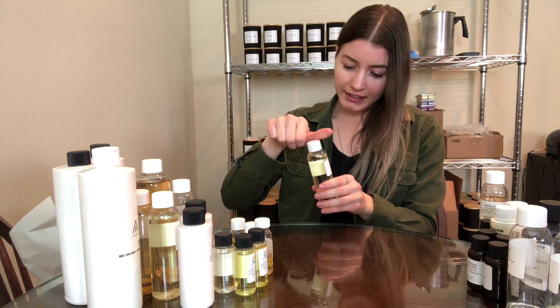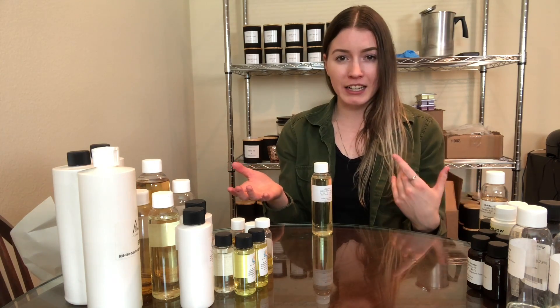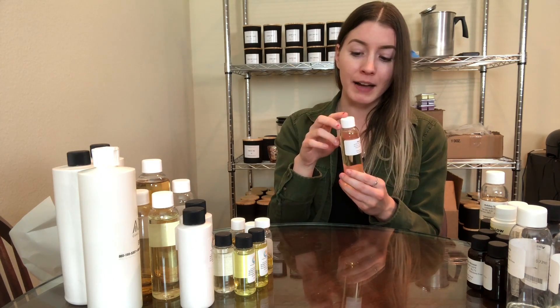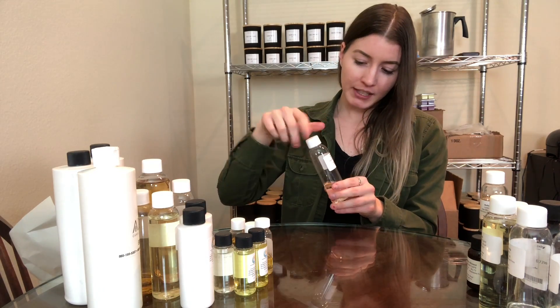This one is mimosa, and it smells so good. If I could compare it to something, it smells like an orange creamsicle. It's supposed to be like the champagne with orange juice. I did add this one to my line and I call it Sunday Brunch. It's just kind of a very nice sweet type of scent.